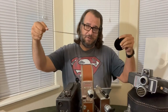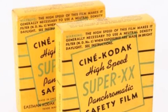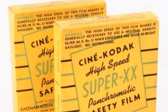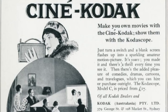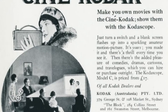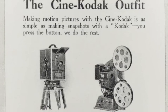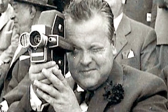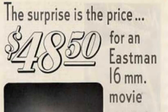16 millimeter motion picture film was developed by Kodak in 1923 as a less expensive alternative to traditional 35 millimeter film. 16 millimeter film was really the first amateur motion picture film, and it was aimed at families making home movies. 16 millimeter home movie cameras were simple, compact, and easy to operate, making them ideal for amateurs. However, professional filmmakers found 16 millimeter attractive as well.